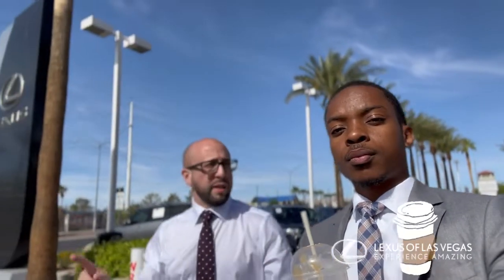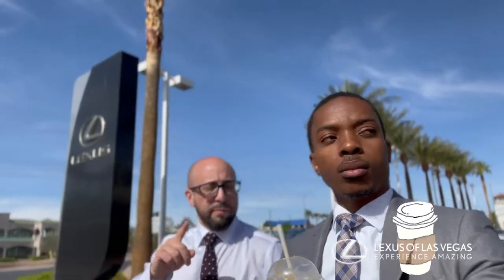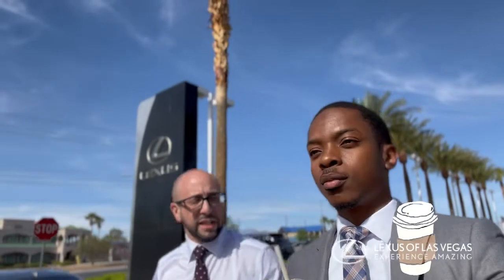It looks like we're coming up on two pretty much very unique vehicles. We've got a Lexus IS 350, pre-owned 2021. And we've got the best of the business — the LX 570 — sitting right behind us.